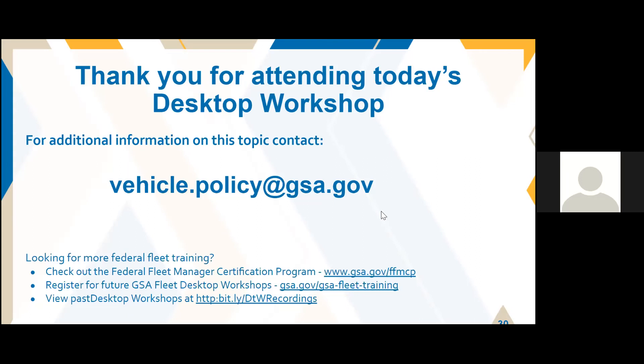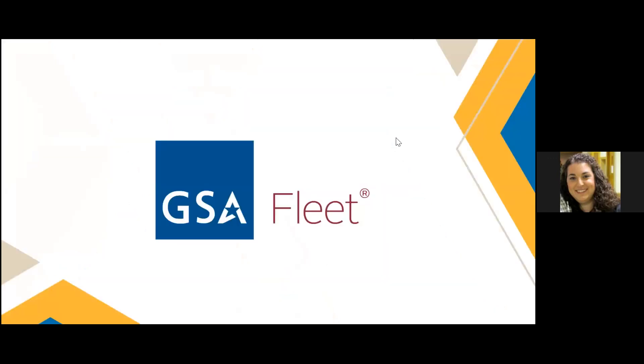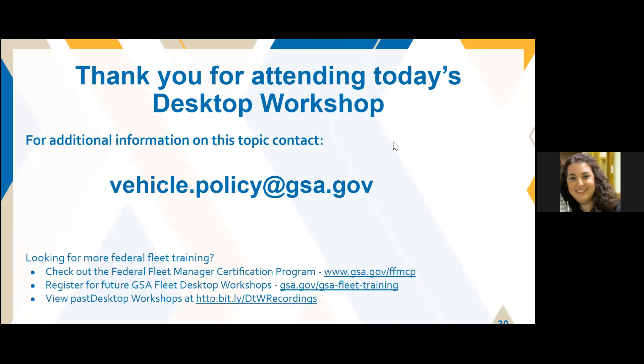Thank you for attending today. Keep an eye on our desktop workshop website for upcoming sessions. For those of you with agency-owned vehicles, in October there is going to be a session about the new replacement for FMVRS — that's October 19th at 2 p.m. Eastern Time for vehicle registration functionality in the new system. Looking into November and December, for leasing customers there will be a CAM kickoff in November — November 10th at 2 p.m. and November 16th at 11 a.m. Eastern Time.